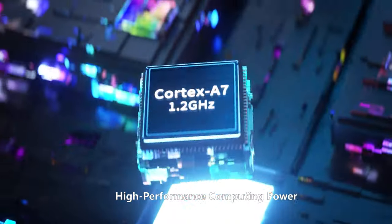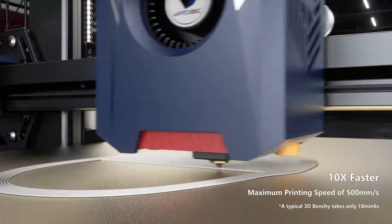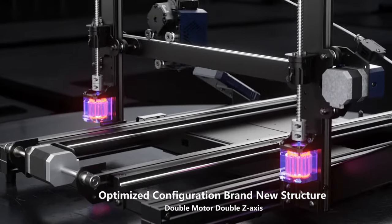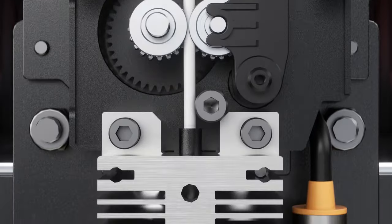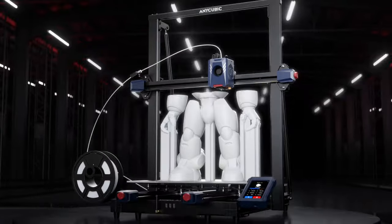Size matters, right? The Cobra 2 Max boasts a generous printing area of 320x400 millimeters, allowing you to print large models efficiently. Smart app control is a handy feature, enabling remote networking, real-time status checks, and future updates for online slicing and printing.